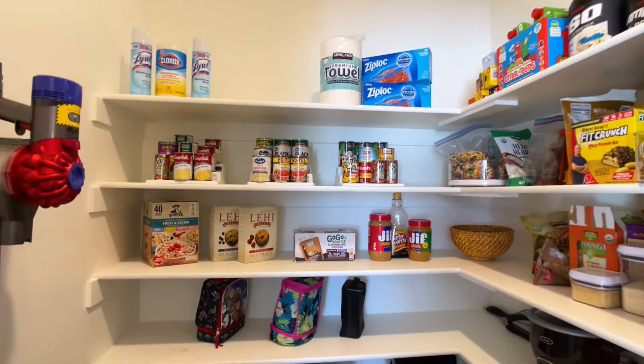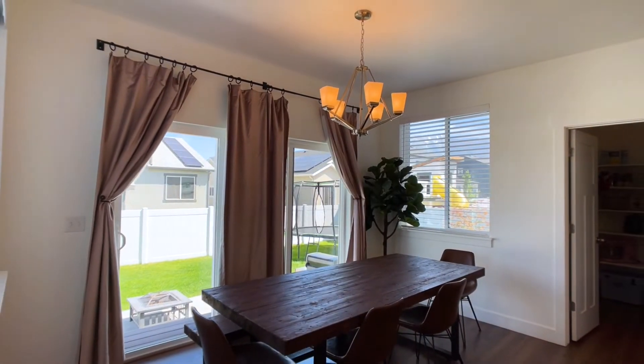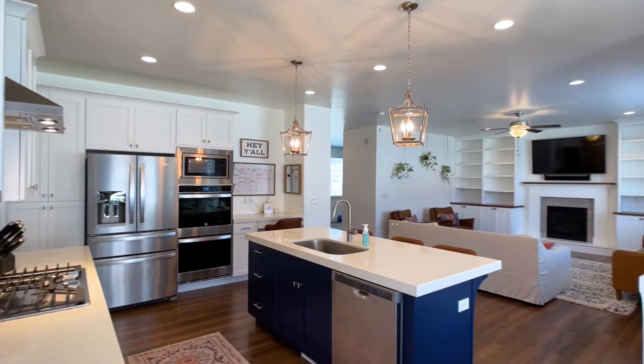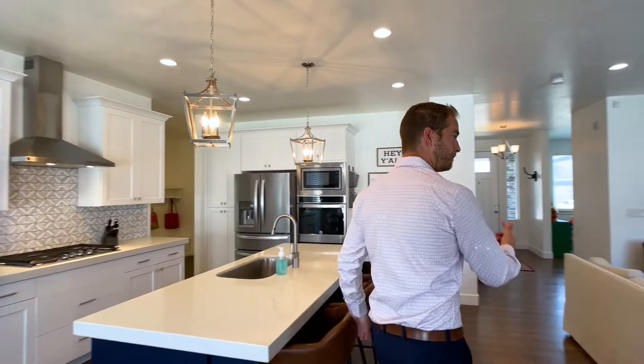Right here we've got the walk-in pantry, which is a pretty good size, and then the dining room space. It's nice that this has the more triangular great room layout instead of a bowling alley that goes kitchen-dining-living. It makes it more open like this.